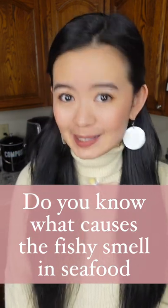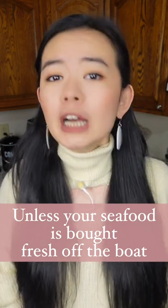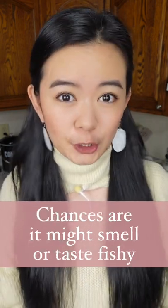Do you know what causes the fishy smell in seafood? Unless the fish or shellfish that you bought is fresh off a boat, chances are it might smell or taste fishy.